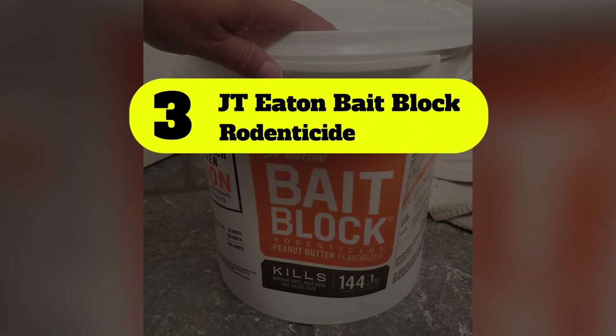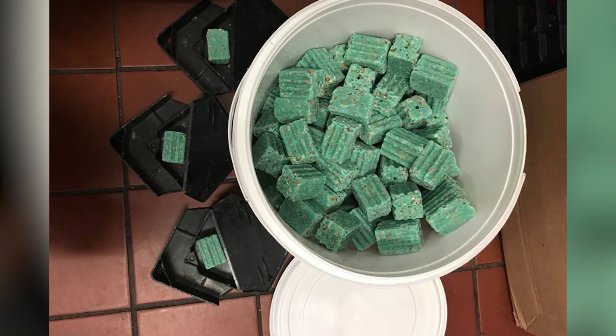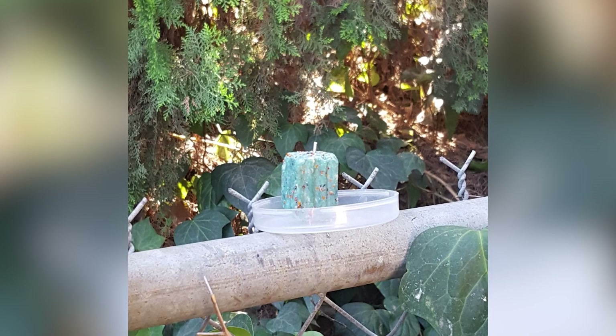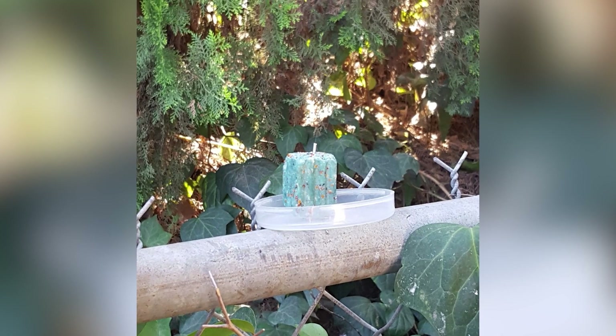Number 3: JT Eaton Bait Block Rodenticide. The anticoagulant block bait from JT Eaton is made with peanut butter flavor and can attract rats and other rodents. The diphacinone in the block will effectively eliminate small rodents after a few days of ingestion.